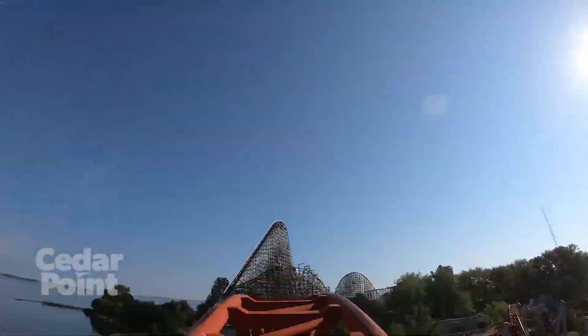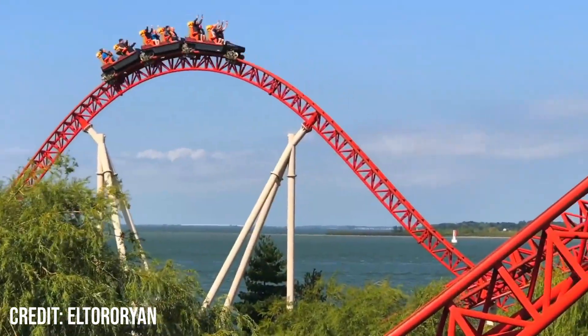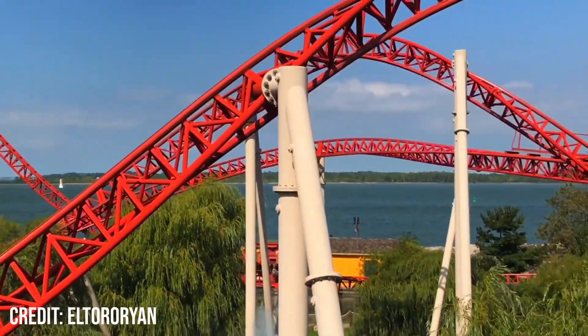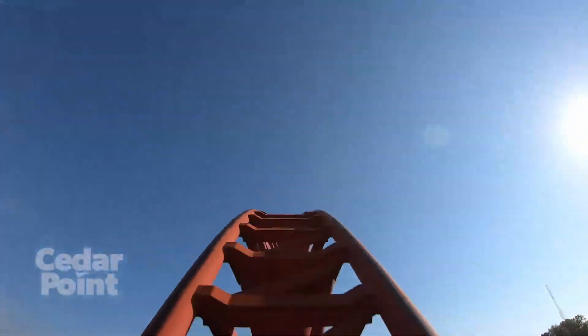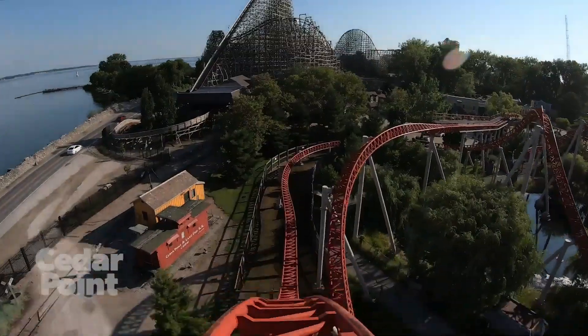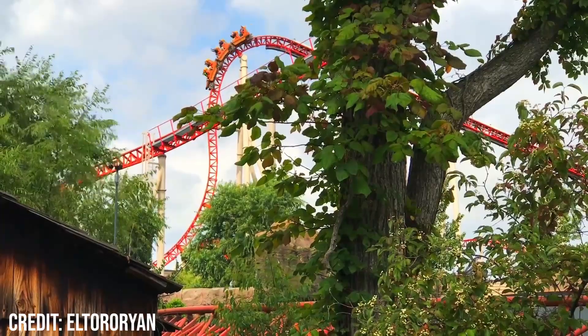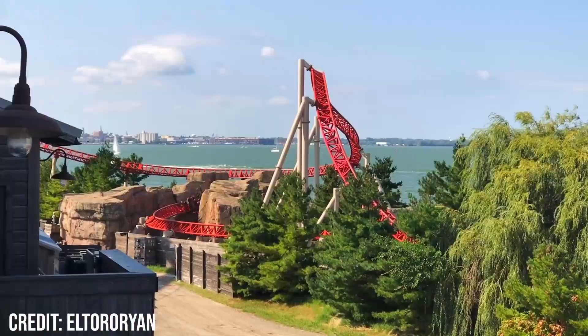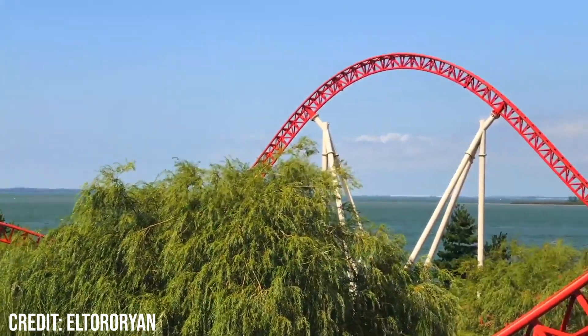You then rise up into the first airtime hill, which is actually quite similar to the final bunny hills on Goliath. The hill is tall and has a sharp crest meaning the airtime is not the most sustained, but it is really violent — you suddenly get pushed out of your seat. While the airtime isn't too strong it still has decent ejector, but it's not nearly as strong as the bunny hills on Goliath or the drop you just experienced. The moment lasts under a second and acts as a break to the constant positive forces that were just thrown at you.